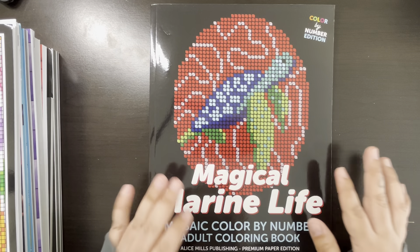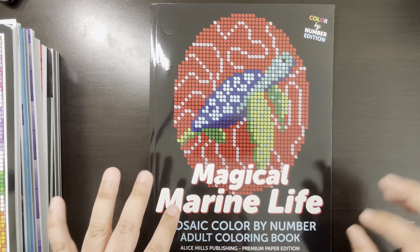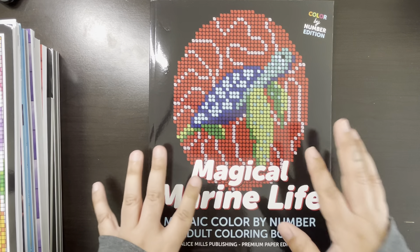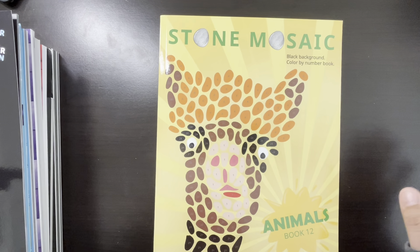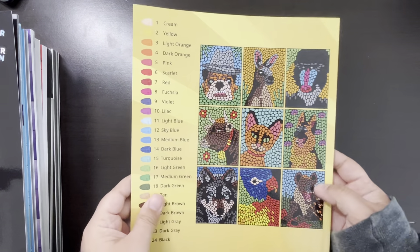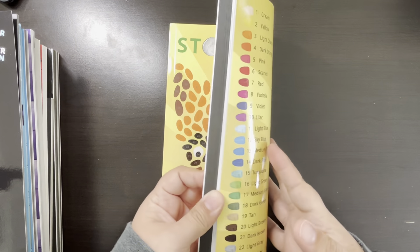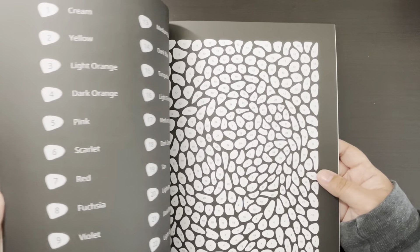Her books are a little pricey for me, so my plan is: once I complete this one, I'll get myself another one — specifically for these books, just because of the price, I'm slowing down. Here's Stone Mosaic — Animal Black Background, Book 12. Brittany and I were so excited when we saw this. She was definitely excited for the German Shepherd one. I haven't colored in here, but I've seen a bunch of people color in this already and I'm just slacking — work is taking over my life.